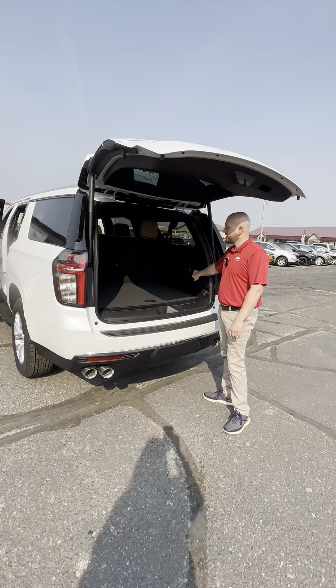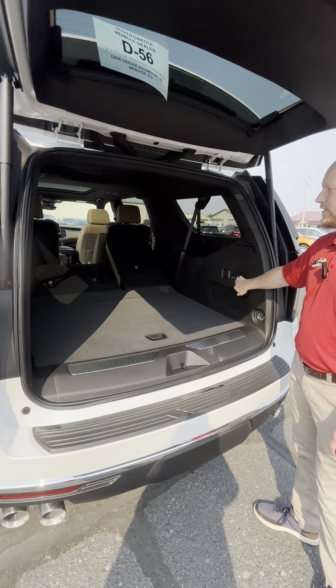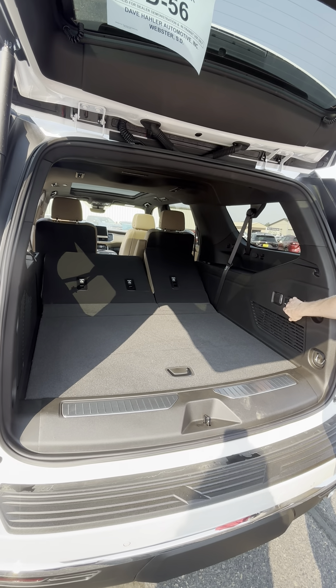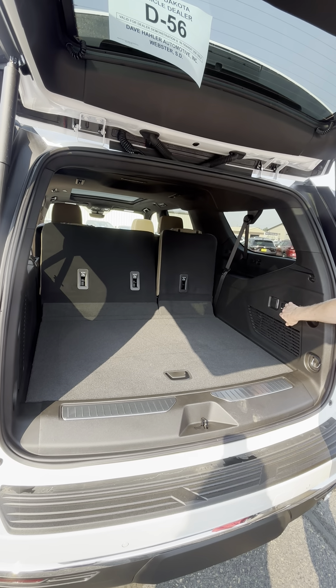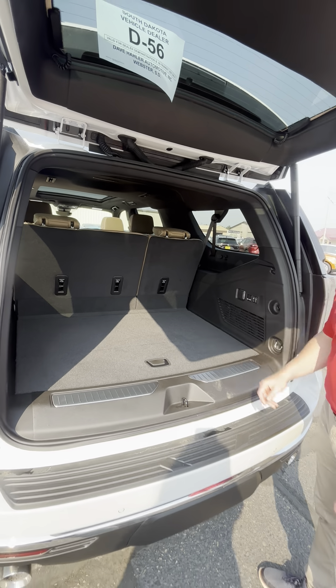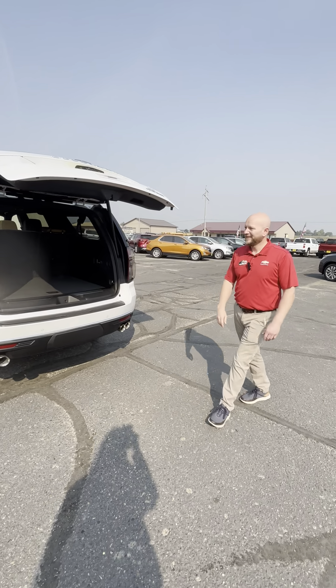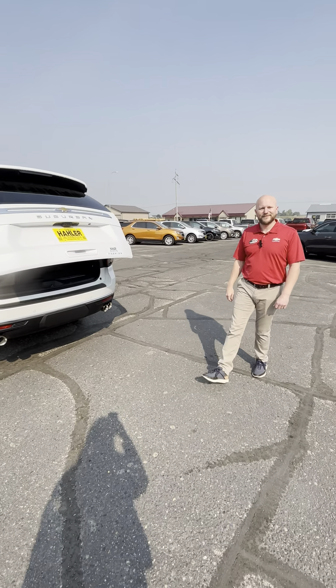And here are your power seats. So if you're going somewhere nice, you don't have to rub up against the bumper to fold your seats up and down. Very handy. Stop down and take a look — these aren't going to last long, they're hard to get. Come down and take one for a drive. Thank you.